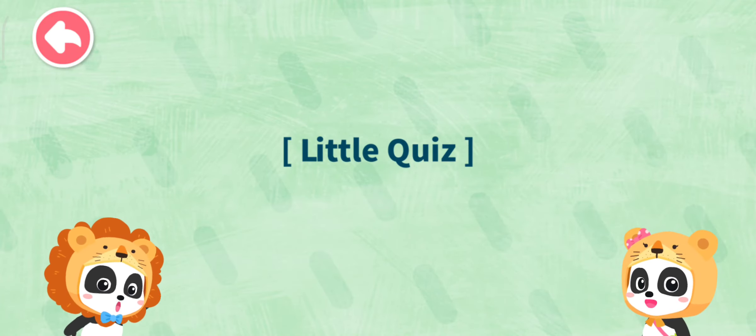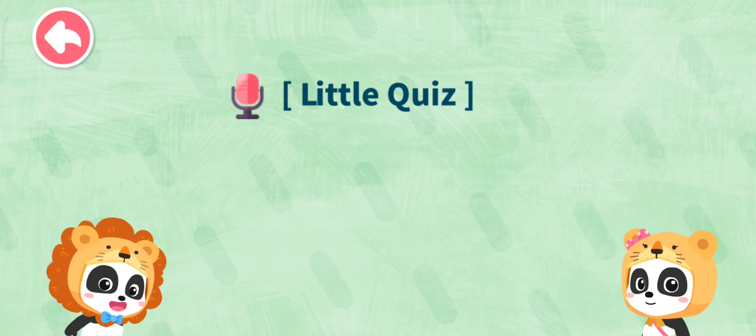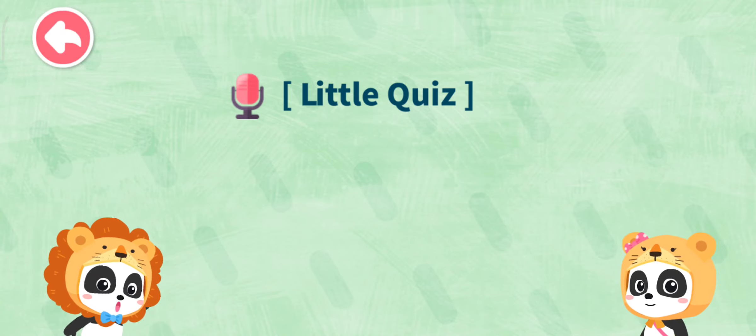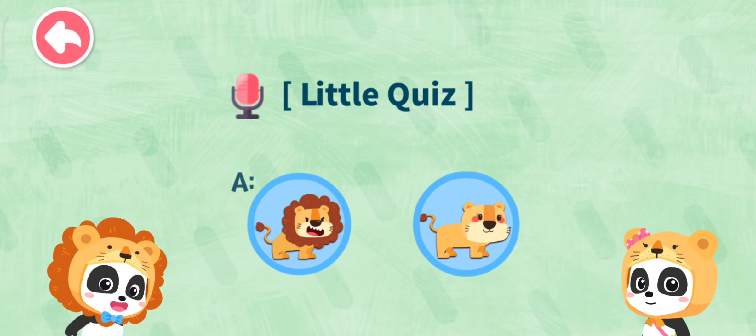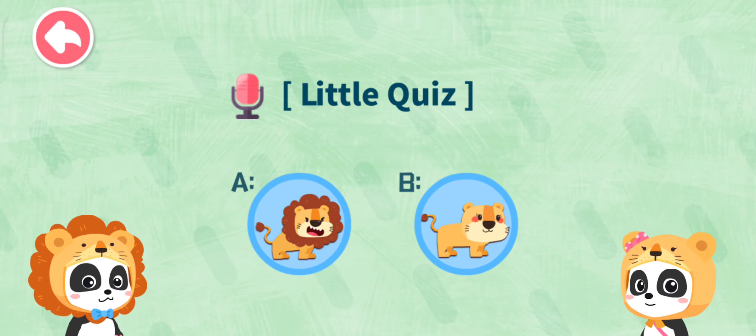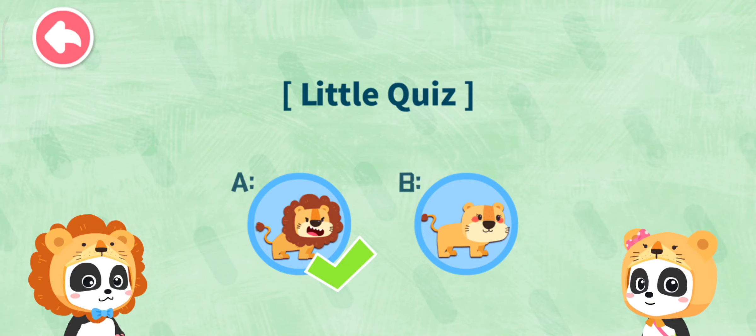Little quiz! In the lion family, who has a long mane around the neck? Daddy lion! Mommy lion! Awesome! You are right! Daddy lion is very strong with a long mane around his neck.